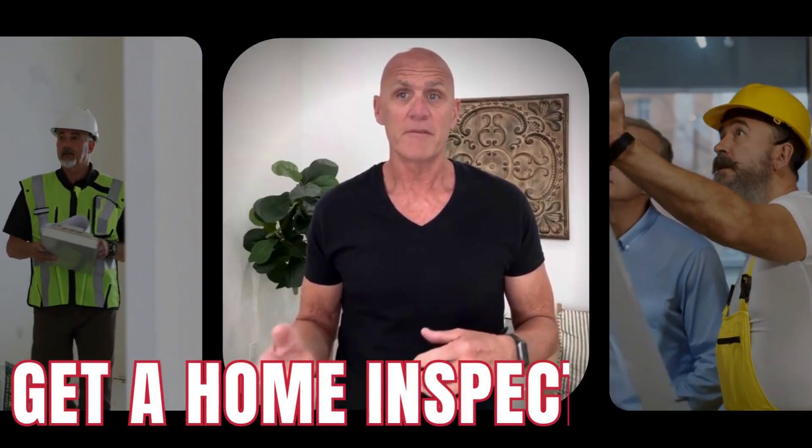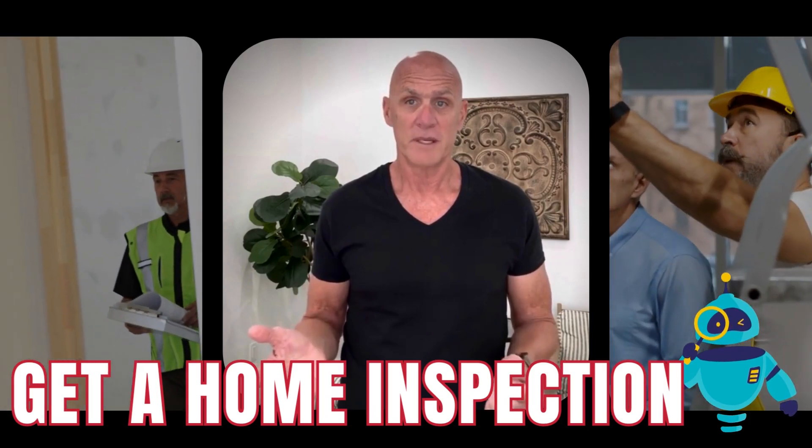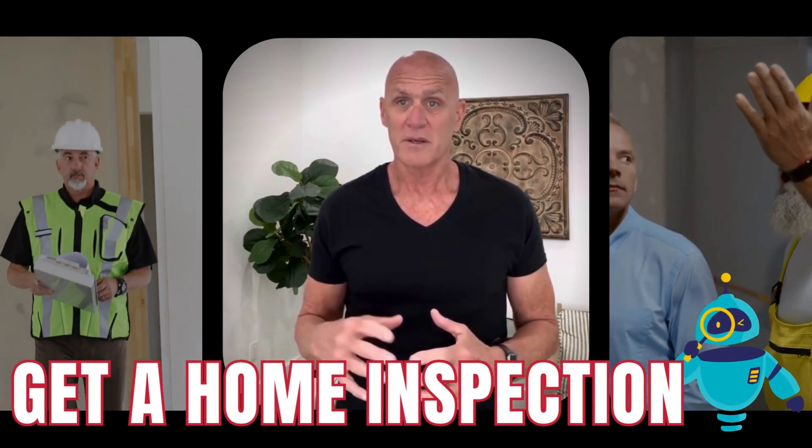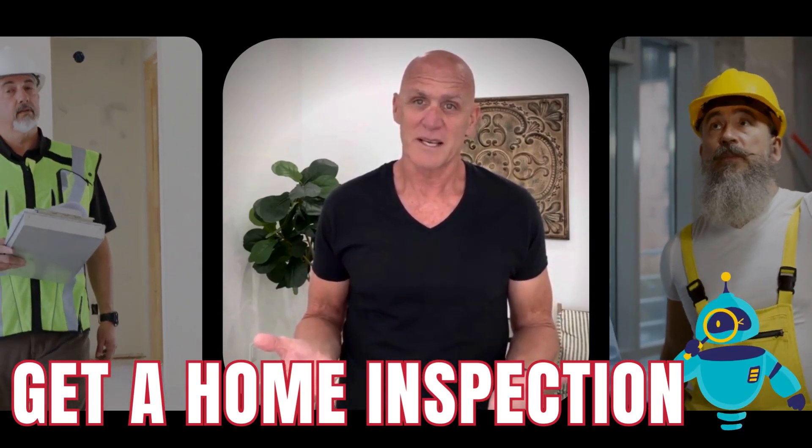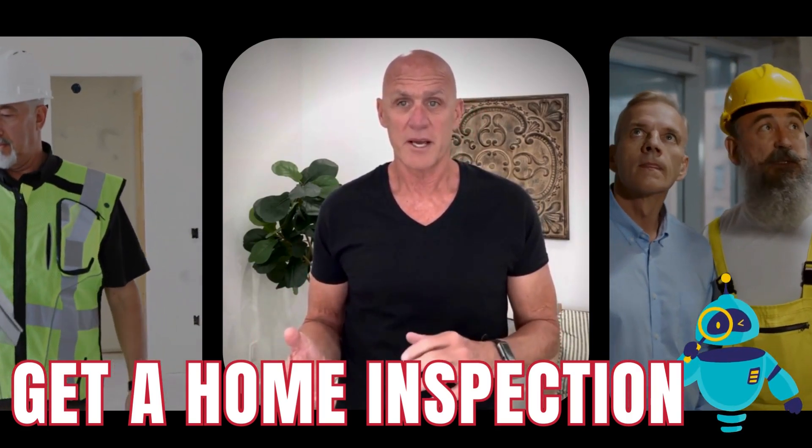To sell a fixer-upper, there are three things that you should do. Number one is get a home inspection. You know the property is in bad shape, but you're not exactly sure to what extent. This is where a professional can help.